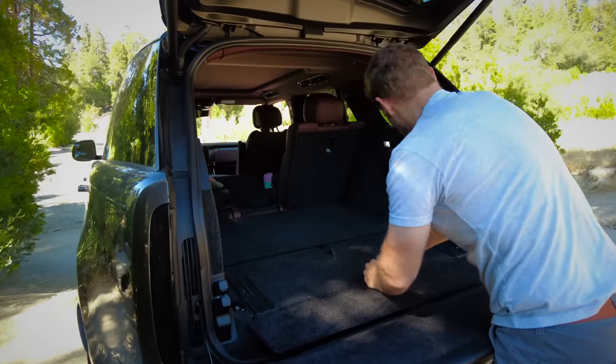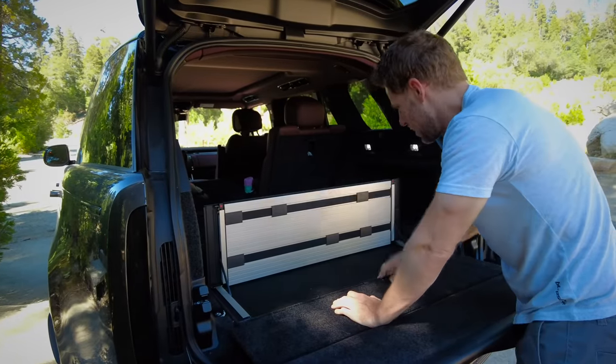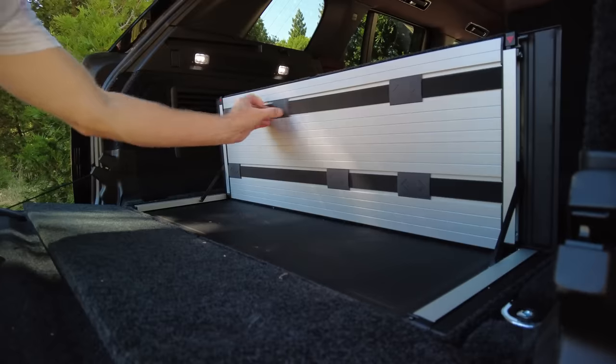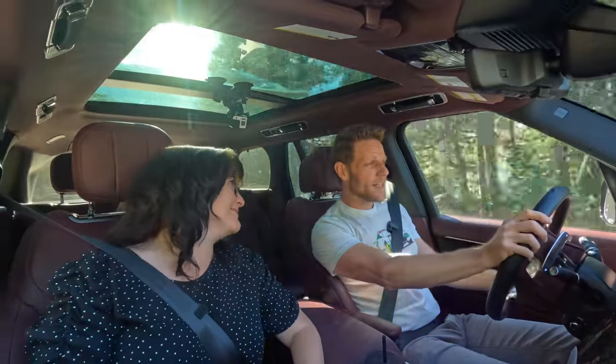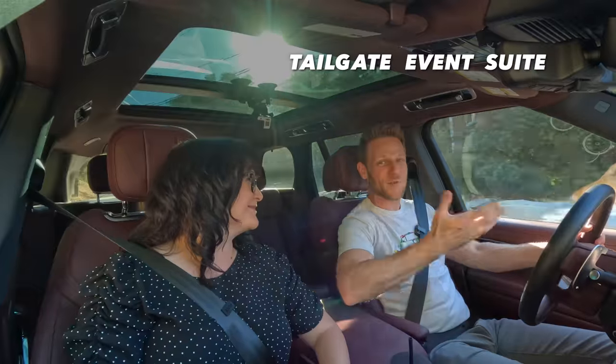We also have the load space floor where you can flip up a panel and use these little bungee spots to hold items in place and separate your cargo. As teased in the beginning of the video, we're going to take tailgating to classy new heights with a little something called the Tailgate Event Suite.